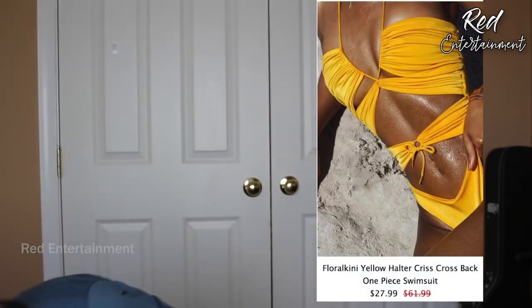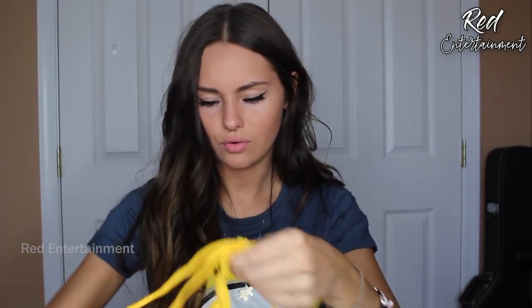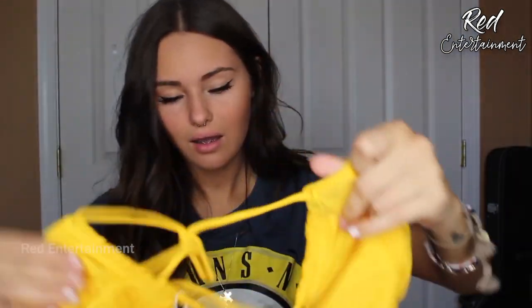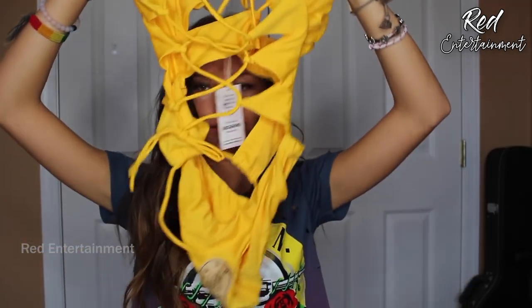Last but not least, another yellow one — this actually looks like a mustard color compared to the neon yellow. Two completely different yellows. This one would look super cute when you're really tan. It's another full suit, so I'll have to just try it on and figure it out.